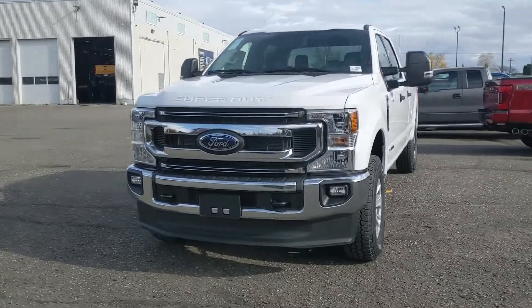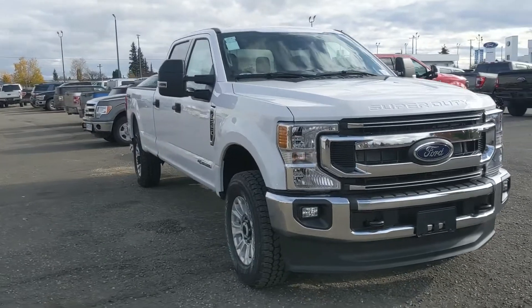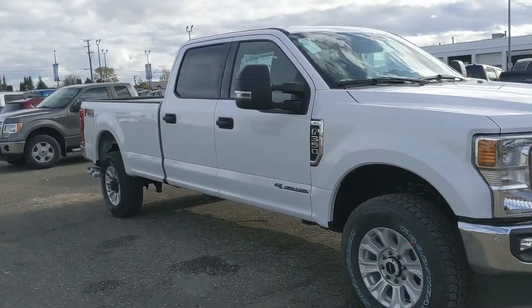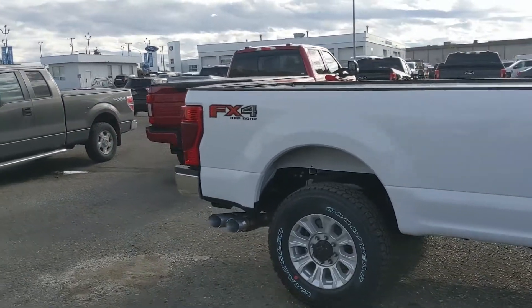Hello, this is Eric at Prince George Ford and we're taking a look at the 2022 Ford F350 in an XLT trim, powered by a 6.7 liter Power Stroke turbo diesel V8, providing you with plenty of power for towing, hauling, and 4x4ing.